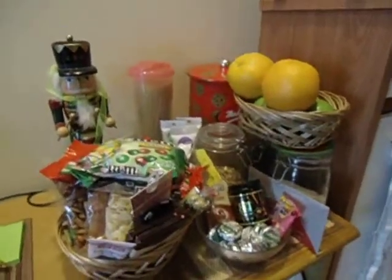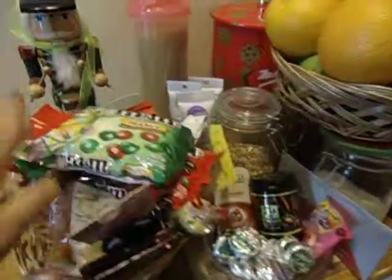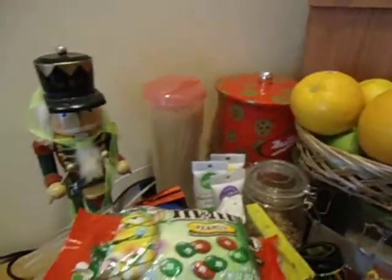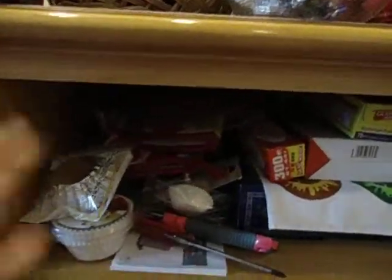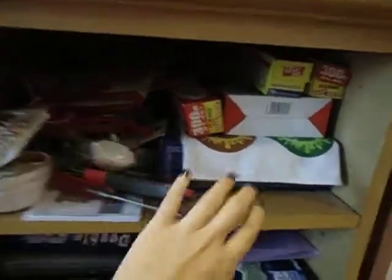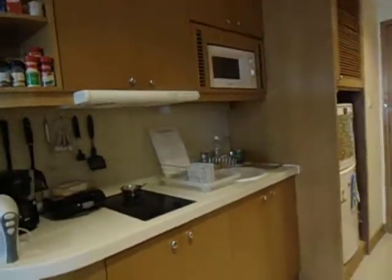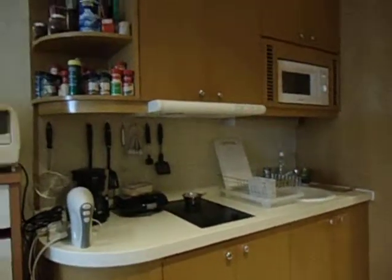Right next to this counter is just a small area for my chocolate, fruits, pasta, and different shelves — like this one for my baking cups, foil, glad wrap, extra towels, and more recipe books down below. So that's it — that's how my kitchen looks like in this small one-bedroom flat. Thank you for watching!